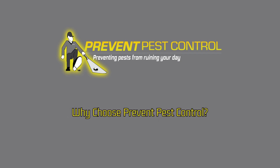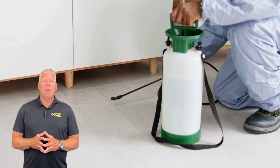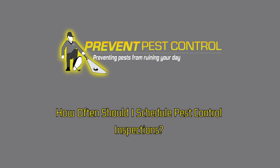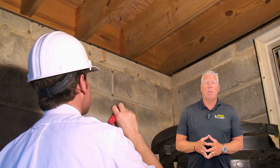Why choose Prevent Pest Control? We provide comprehensive services, from inspection to treatment and ongoing maintenance, ensuring that wolf spiders won't make your home their hunting ground. With the right prevention methods, you can enjoy a peaceful, pest-free home all year long.